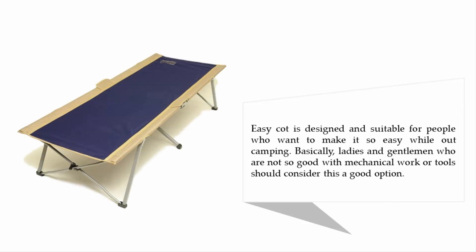The Easy Cot is designed and suitable for people who want to keep things simple while out camping. Those who are not comfortable with mechanical work or tools should consider this a good option.